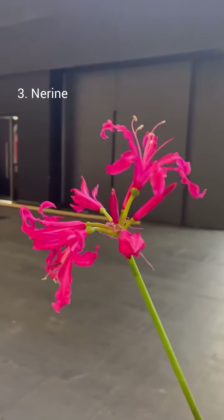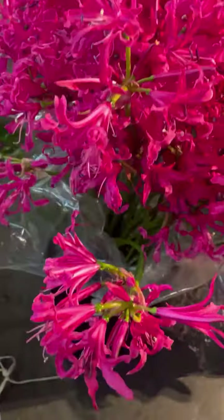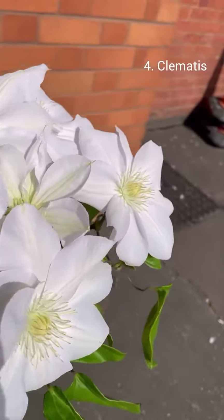Narines are in the same family as amaryllis and you can see the similarity. These lipstick pink flowers are very seasonal and they bloom in the autumn.